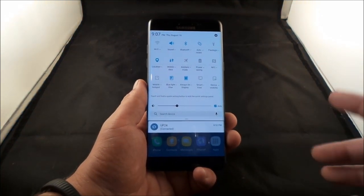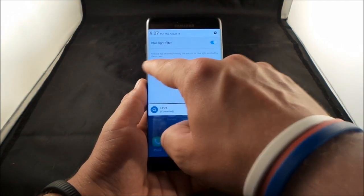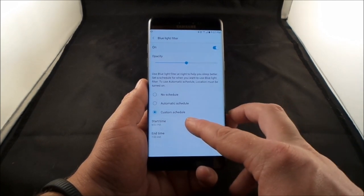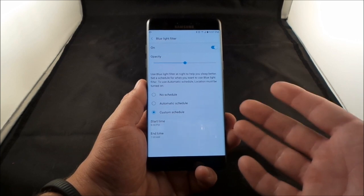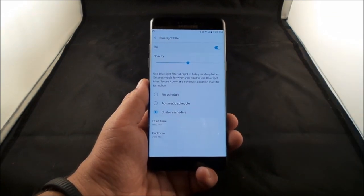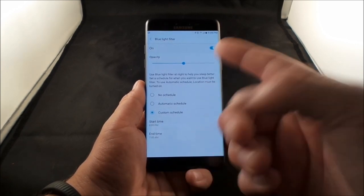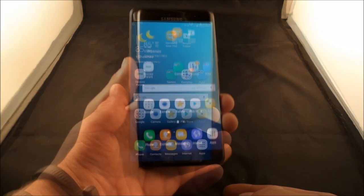There's also a Blue Light Filter. You can adjust the opacity and set a schedule — I have mine turn on at 8 PM and off at 7 AM. Blue light suppresses melatonin, which is what makes you tired and helps you fall asleep. Turning on the blue light filter at night helps your body produce melatonin naturally so you can sleep better.